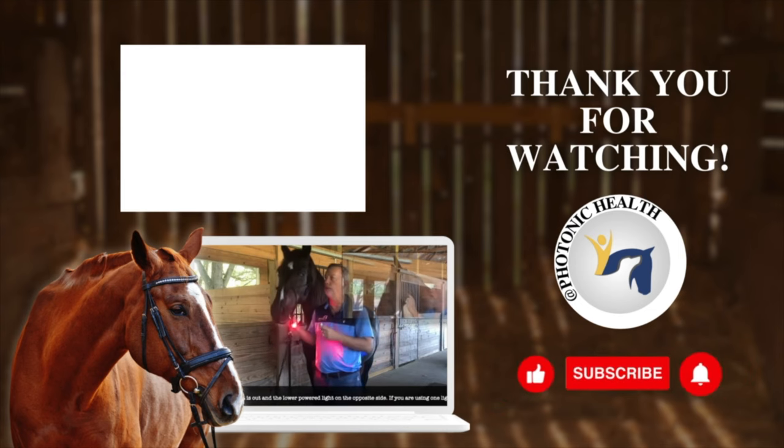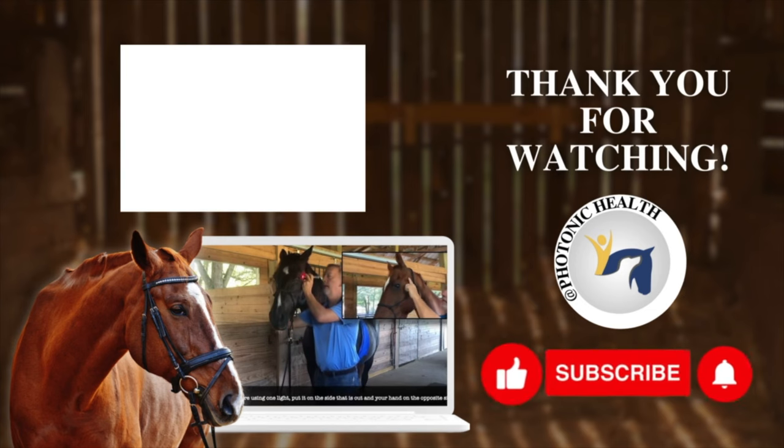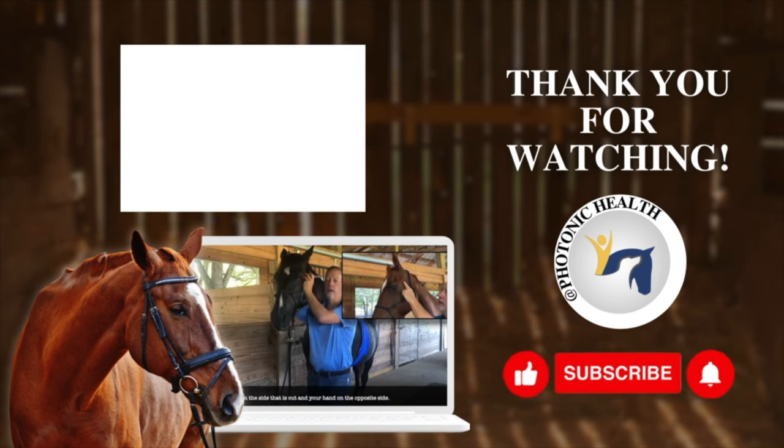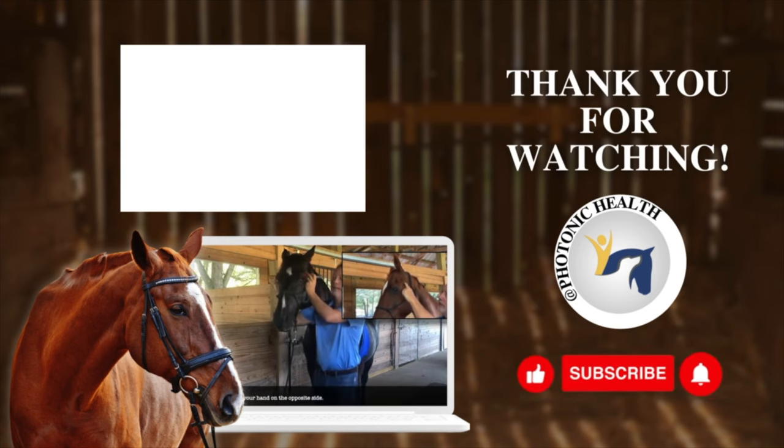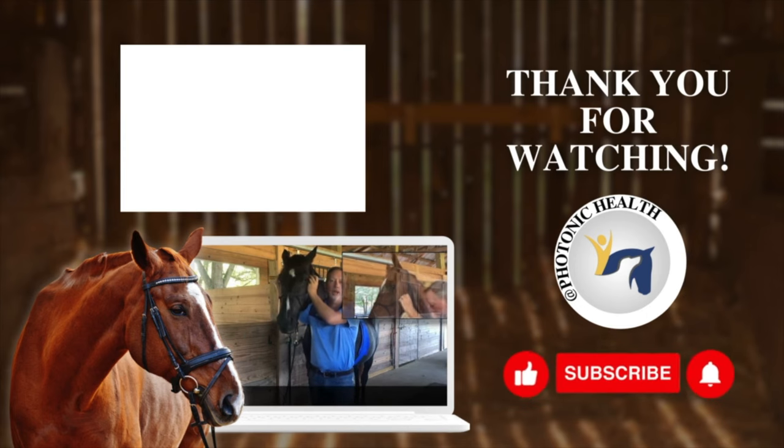If you don't have two lights, you're just going to put your hand on the opposite side. I always put the low light on first and then put the standard or high light on the other side. Put your hands against the horse and look in the same direction that she is.